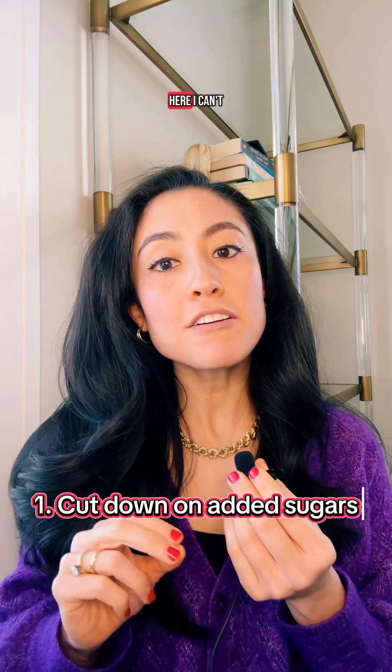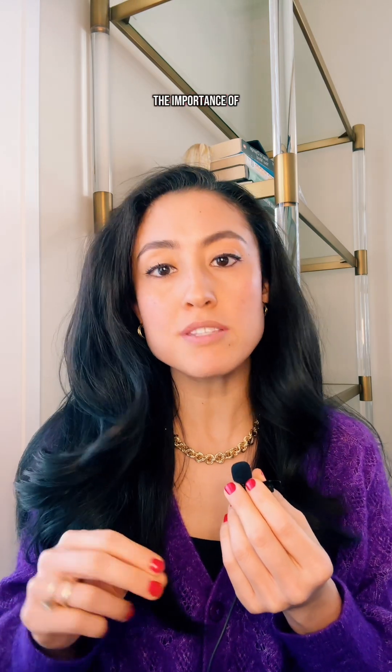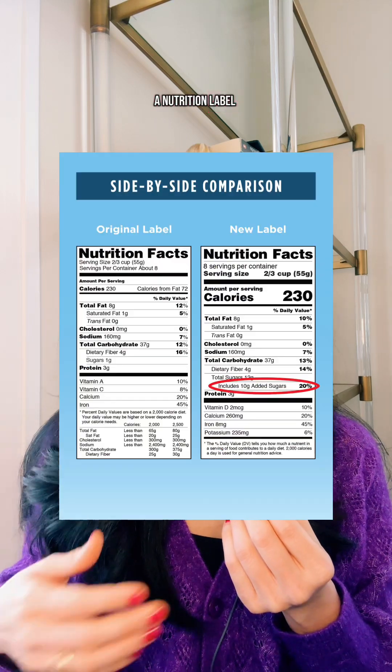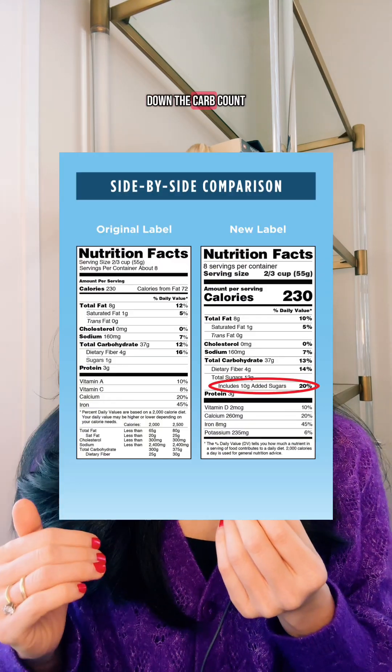Number one: cut down on added sugars. I can't help but mention the importance of watching for hidden sugars, especially in healthy foods like oatmeal, granola, or yogurt. Just looking at a nutrition label can really be eye-opening and help bring down the carb count.